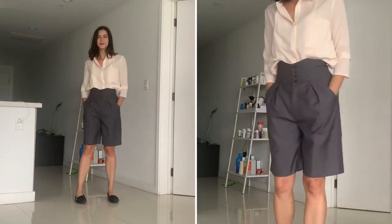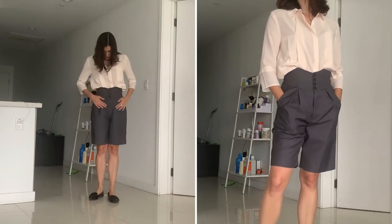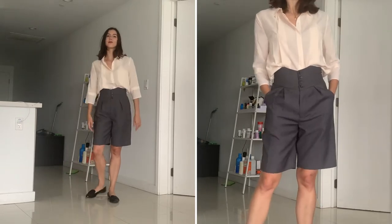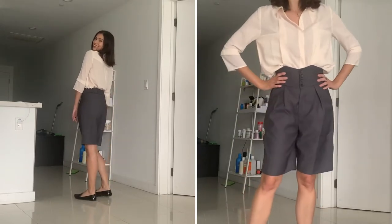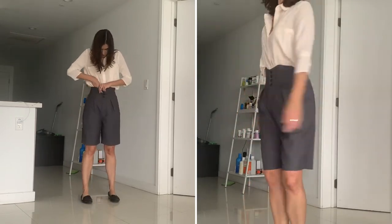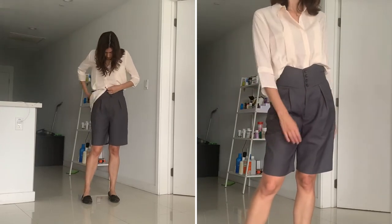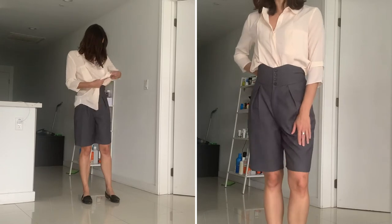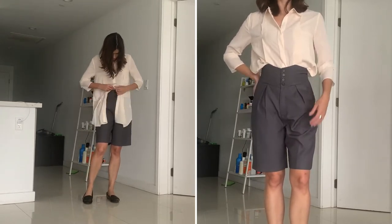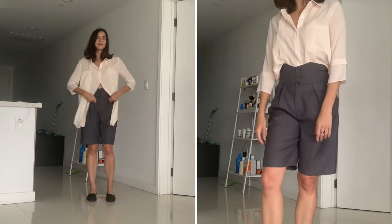And if the other pairs of shorts weren't formal enough for you, here you go. I love these knee-length shorts — I find them very chic and super fancy. I wish I could wear these to the office, honestly. I paired them with a semi-sheer button-up top, which is actually a long-line top. You can either wear it tucked in or loose and unbuttoned for a more effortlessly chic look.